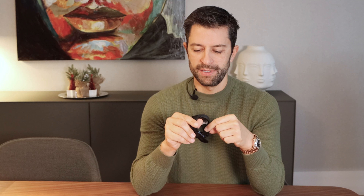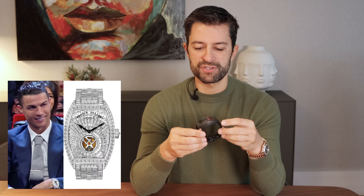I remember that 20 years ago wearing a Franck Muller was a big thing. I remember seeing football players and people from TV using these watches. But in the last years I think the brand fell down and didn't have the success they had in the past. Then a few years ago they launched the Vanguard models.